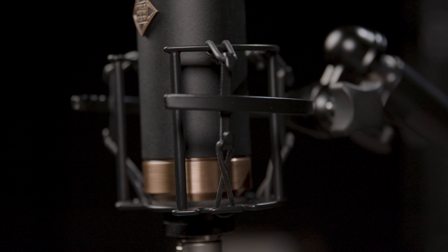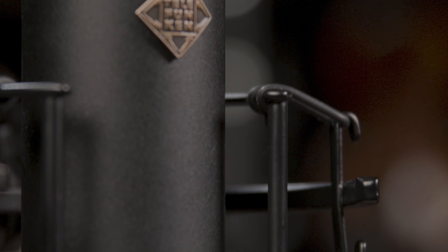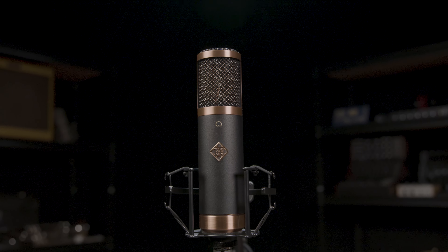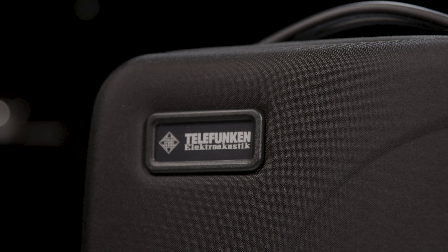The Telefunken TF29 Condenser Microphone is a top of the line recording tool designed to bring your audio to life with stunning clarity and depth. With its sleek vintage inspired design and cutting edge technology, this microphone is perfect for musicians, podcasters, and content creators who demand the very best in sound quality. One of the key features of the TF29 is its large diaphragm design, which captures a wide frequency range and delivers incredibly detailed recording with exceptional transient response. This makes it ideal for capturing everything from subtle nuances of a singer's voice to the complex harmonies of a full band.